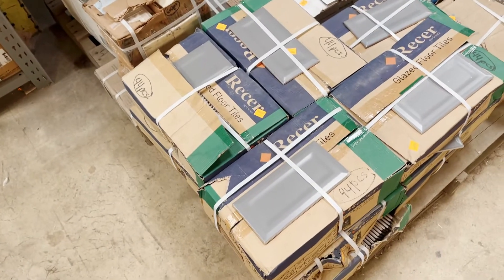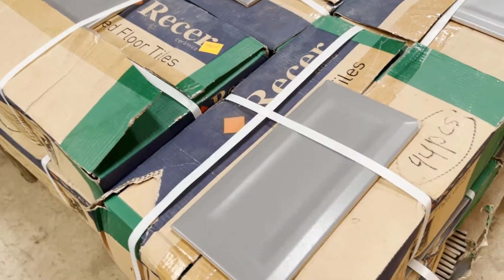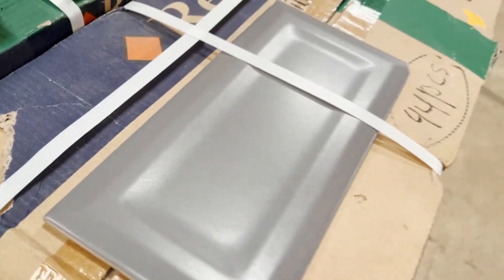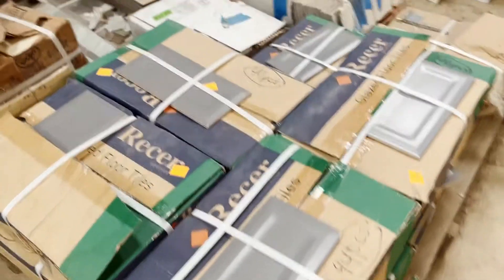These are a very modern tile — these deep pewter or graphite tiles. They've got a really great color, and you can see in the light they have a little indent in the middle, which is a cool feature. I bet that looks really neat when put all together.